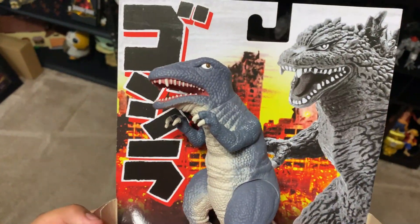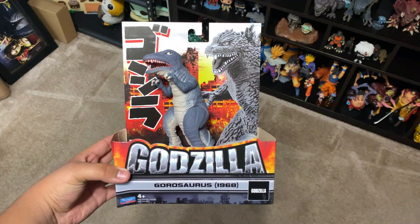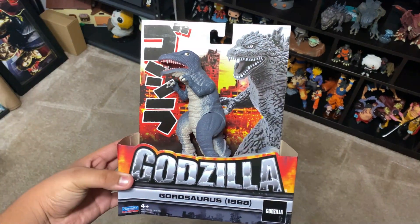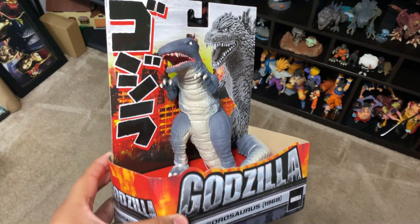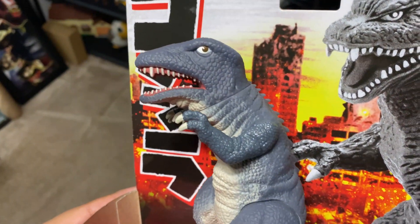It's a pretty cool giveaway that most of you will probably like. So when we reach 3000 subscribers, we're going to be giving away the Gorosaurus. Hope you guys enjoy the video, bye!